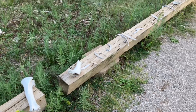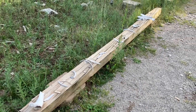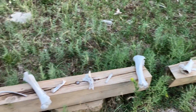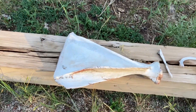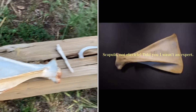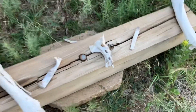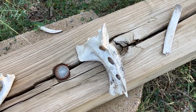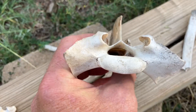Probably an elk met its demise here. I'm not an osteologist — I don't know, whatever it is, I'm not a bone expert — but I do know that we have like a shoulder bone or a clavicle there, a rib, and one of the big leg bones.